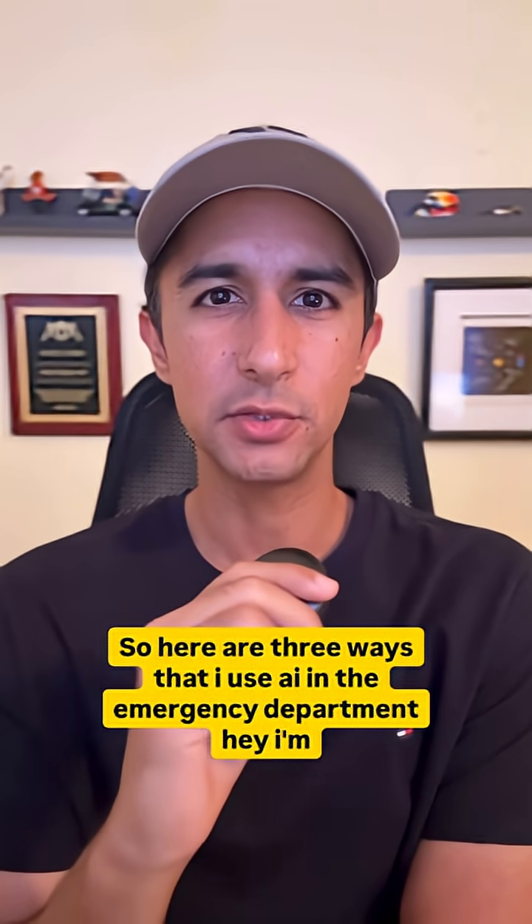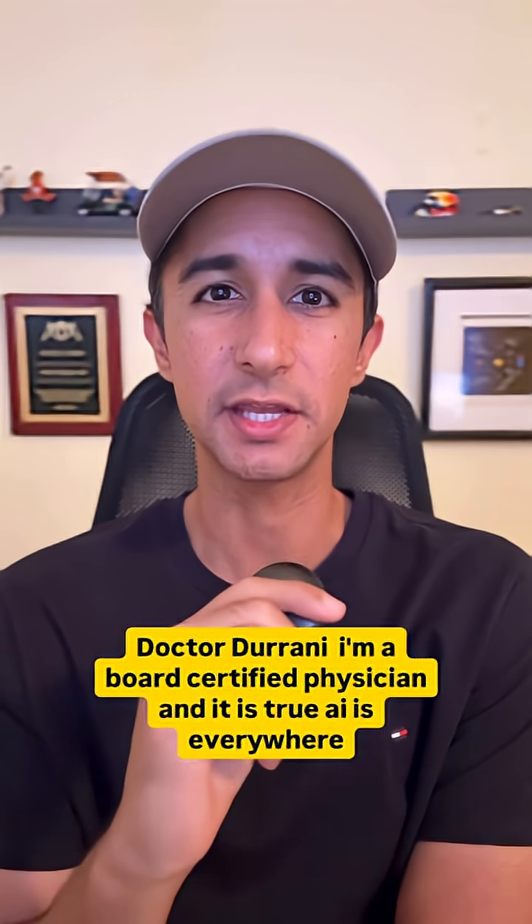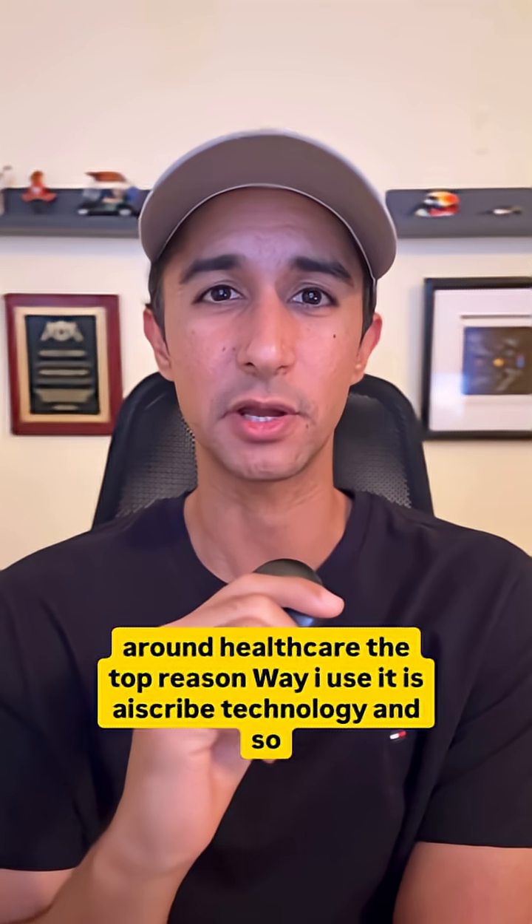So here are three ways that I use AI in the emergency department. I'm Dr. Durrani, a board certified physician. And it is true — AI is everywhere around health care.